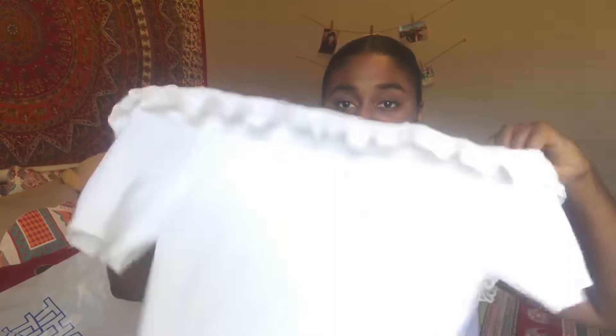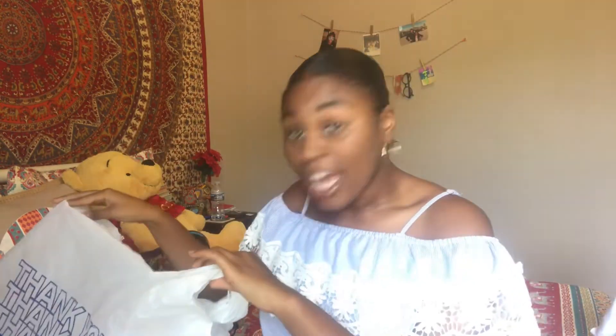The next thing I have is an off-the-shoulder top, kind of like the one I have on now. I'm not sure how this is going to look on me because I didn't even try this on — my mistake. I think this is the last item.